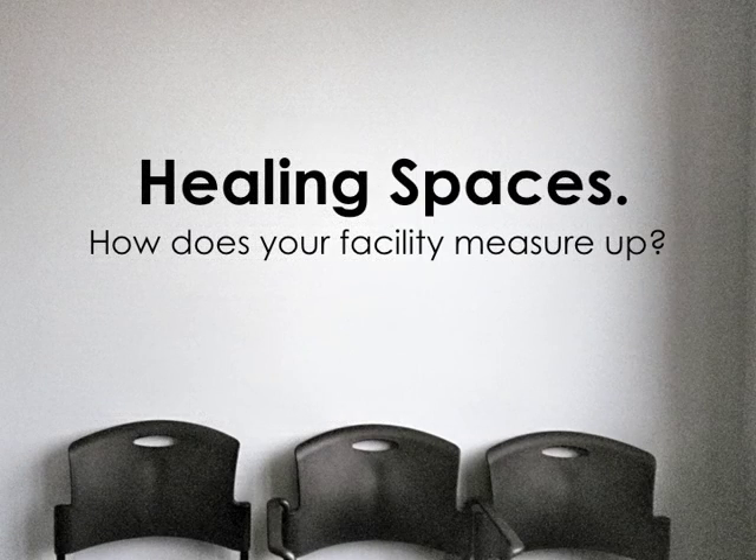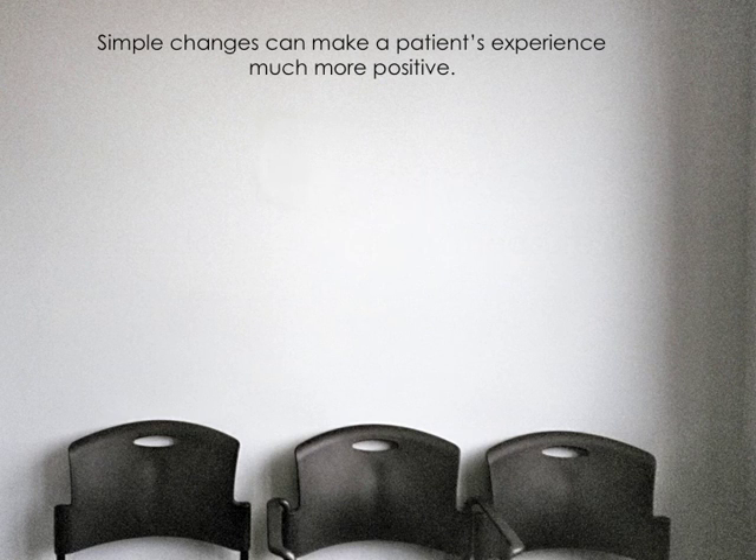Healing spaces. How does your facility measure up? Simple changes can make a patient's experience much more positive.